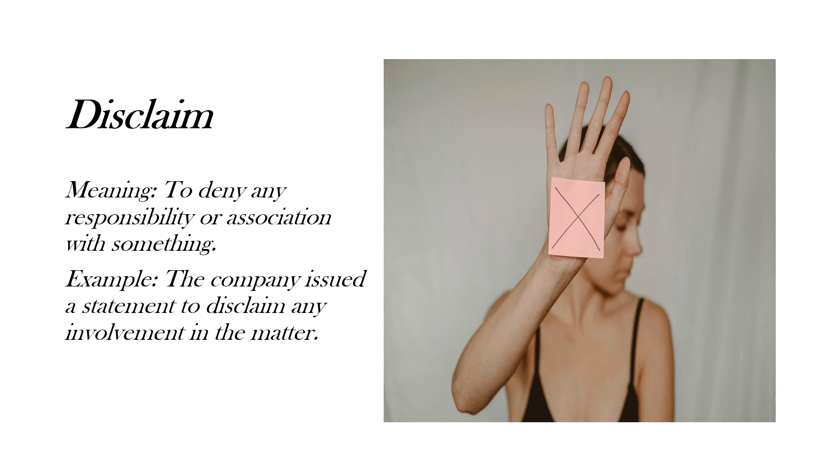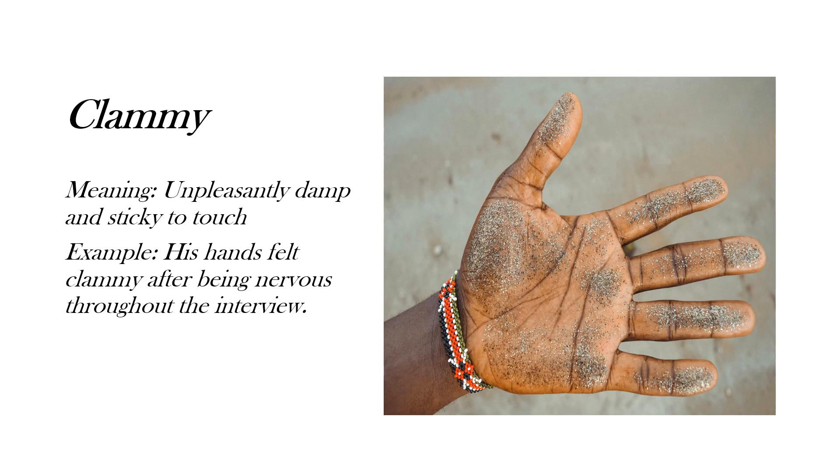For the fifth word, I have taken 'disclaim,' which means to deny any responsibility or association with something. Here's the example: 'The company issued a statement to disclaim any involvement in the matter.' Next is 'clammy,' which means unpleasantly damp and sticky to the touch.